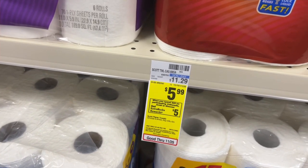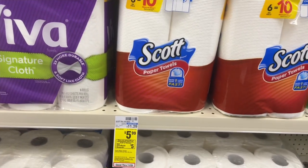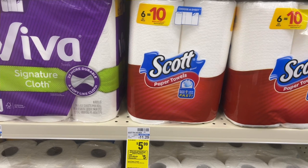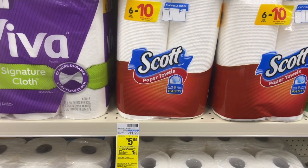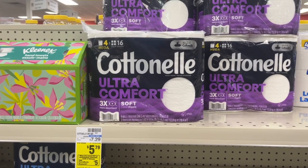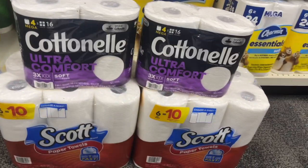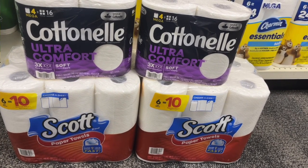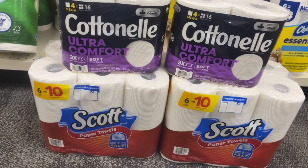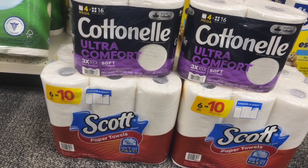We have a paper product deal: when you spend $20 on participating products, you get $5 back in Extra Care Bucks. I'm picking up two Scott's paper towels at $5.99 each. I printed two 50-cent coupons from Scott.com, taking a dollar off. Then I'm picking up two Cottonelle at $5.79 each — go to Cottonelle.com to print a dollar-off coupon for those. The four items total $23.56. With the Cottonelle and Scott coupons applied, you'll pay $20.56 at the register, get $5 back in Extra Care Bucks, making your total $15.56 or just $3.89 per item.